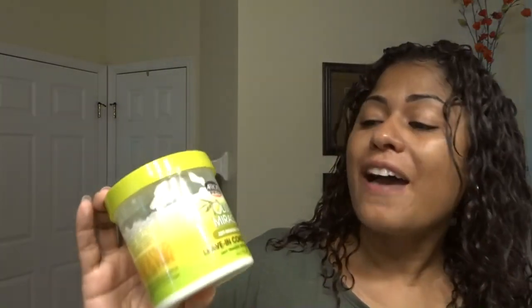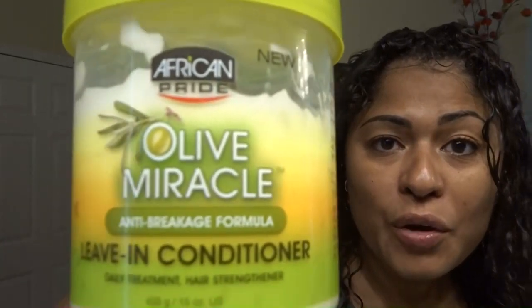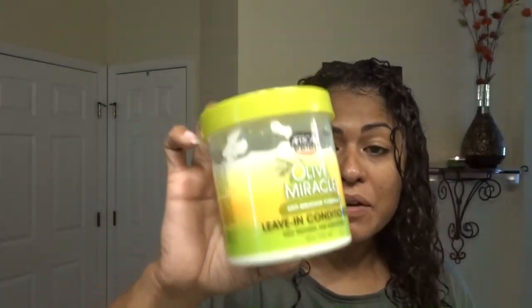It needs to be detangled. So what I'm going to put on my hair next is my African Pride Olive Miracle. I can't believe how affordable it is and it smells amazing. I usually put like one big dollop, divide my hair in two, and just put it in there. I need to get all up in there. Then I'm going to use my wide comb to comb through the hair.